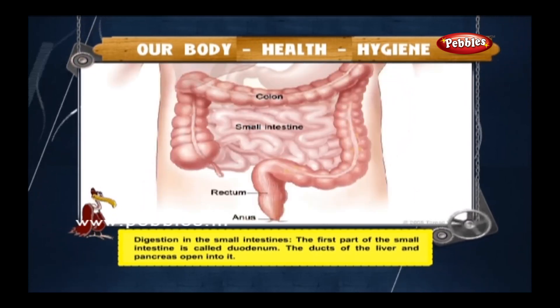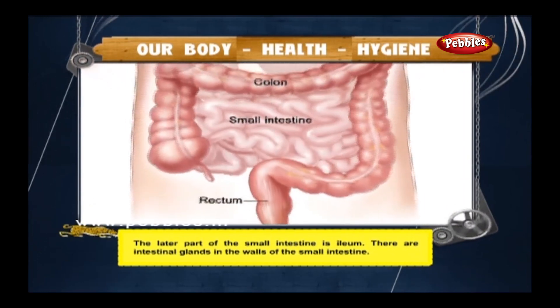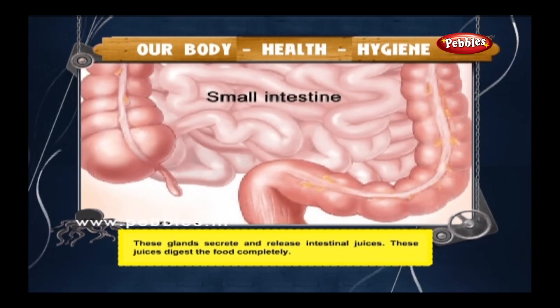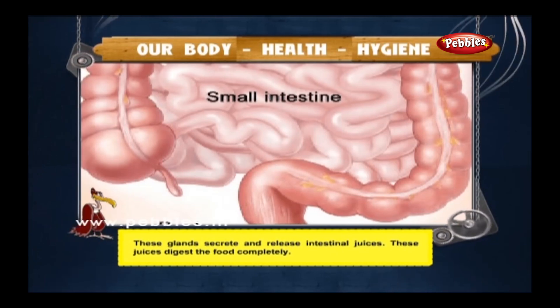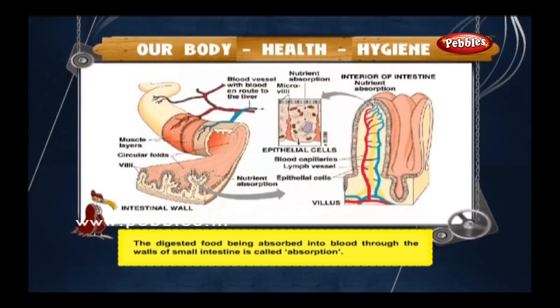Digestion in the small intestine: the first part of the small intestine is called the duodenum. The ducts of the liver and pancreas open into it. The latter part of the small intestine is the ileum. There are intestinal glands in the walls of the small intestine that secrete intestinal juices, which digest the food completely. The digested food being absorbed into blood through the walls of the small intestine is called absorption.